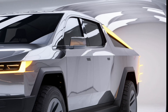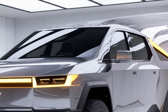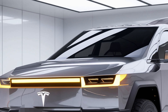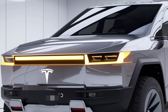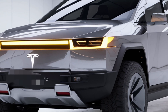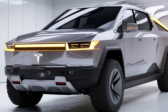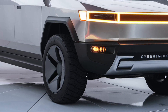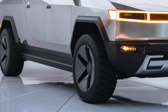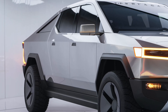Range varies depending on configuration. The dual-motor version delivers about 340 miles per charge, while the Plaid model stretches it to 400 miles thanks to a new 4680 battery cell pack. The quad-motor edition offers around 420 miles, balancing power and endurance. Tesla's latest charging architecture supports ultra-fast charging speeds of up to 350 kW, enabling about 200 miles of range in just 15 minutes using Tesla's Supercharger V4 network.